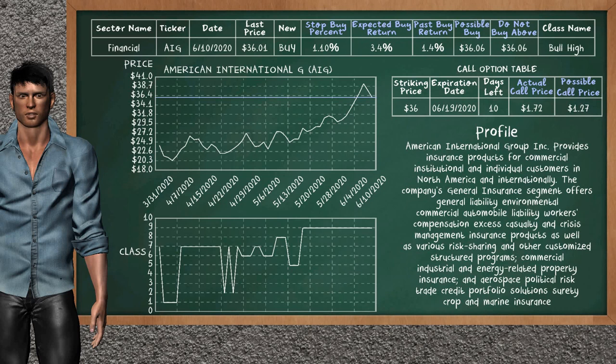On the call option table, American International Group has a striking price at $36.00. For this option, the actual call price is at $1.72. But we expect a possible call price at $1.27.